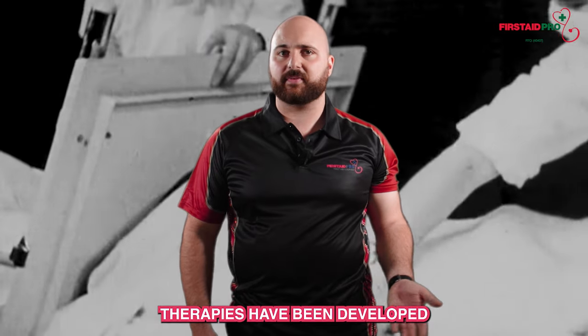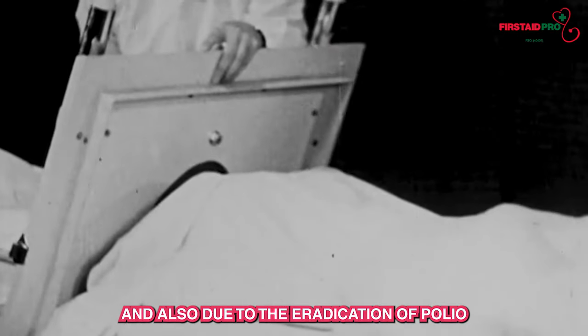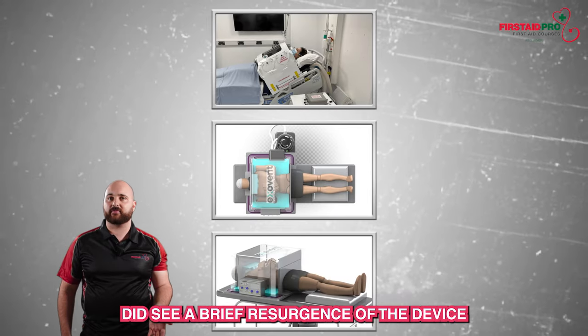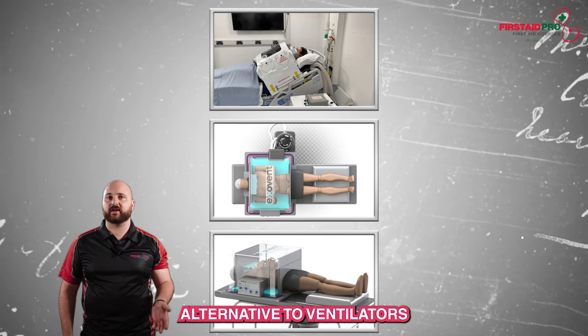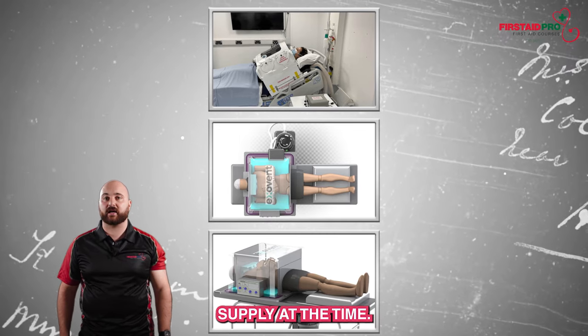Since then, more modern breathing therapies have been developed, and also due to the eradication of polio in most of the world. However, the recent COVID-19 pandemic did see a brief resurgence of the device as a cheap and readily available alternative to ventilators, which were running in short supply at the time.